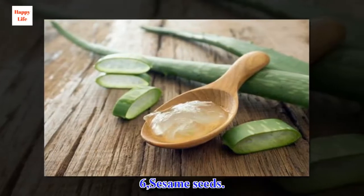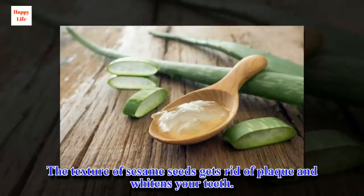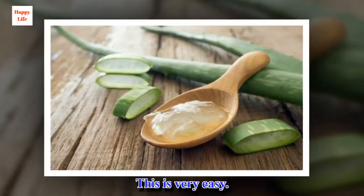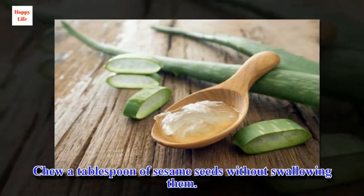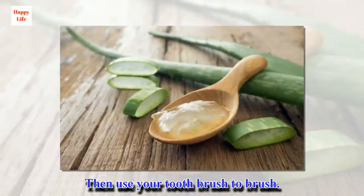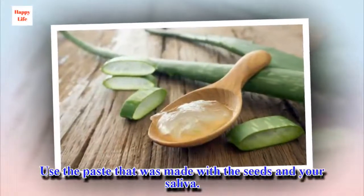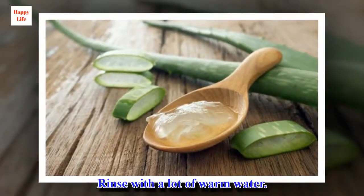6. Sesame seeds. The texture of sesame seeds gets rid of plaque and whitens your teeth. This is very easy. Chew a tablespoon of sesame seeds without swallowing them. Then use your toothbrush to brush, using the paste made with the seeds and your saliva. Rinse with a lot of warm water.